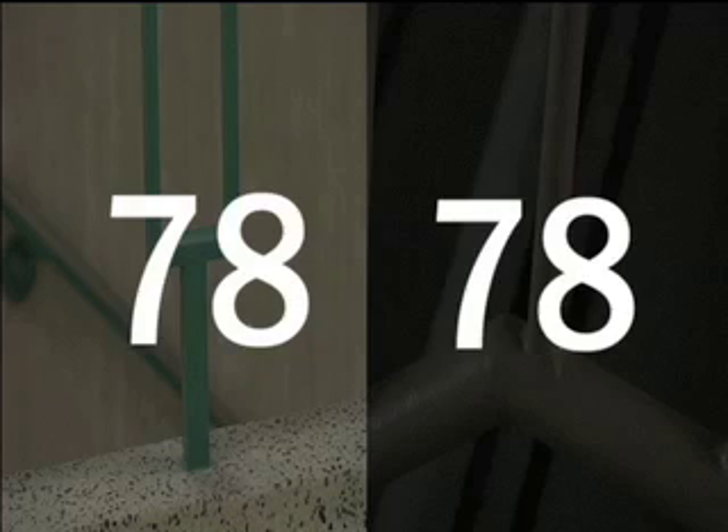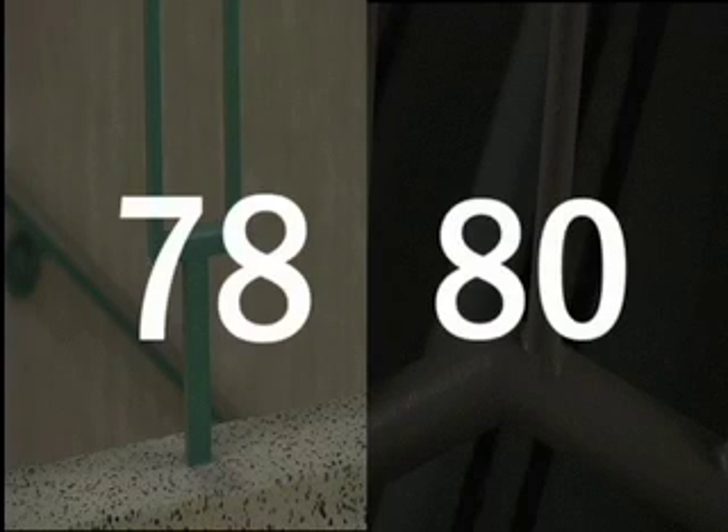I counted the rungs: 1, 2, 3, 4, 5, 6, 7, 8, 9... 75, 76, 77, 78. Yes, finally! I found a convincing similarity between the two buildings. Both buildings have the exact same number of stairwell rungs in their main stairwell. Let's just double check to make sure. 78, 79, 80. Oh no, I must have miscounted the first time. I guess my imagination was just trying to take over.